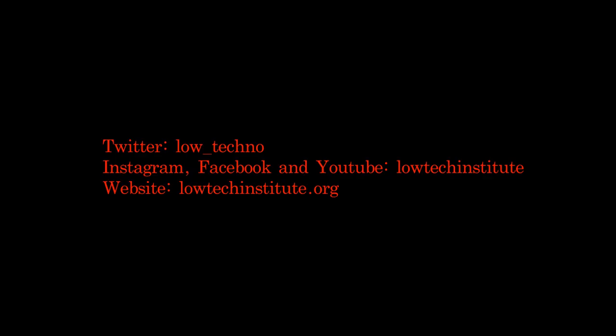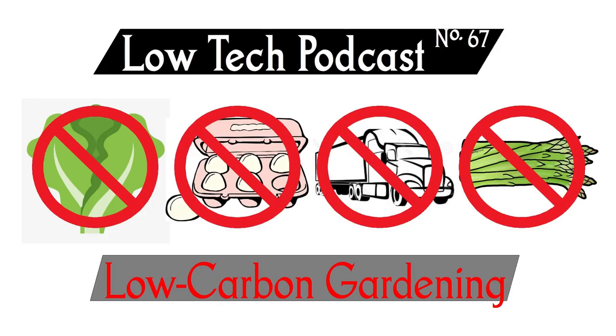Don't forget to follow us on Twitter at Low_Techno. Like us on Facebook, find us on Instagram, subscribe to us on YouTube, and check out our website, lowtechinstitute.org. There you can buy both of our podcasts, as well as information about joining and supporting the Institute and its research.